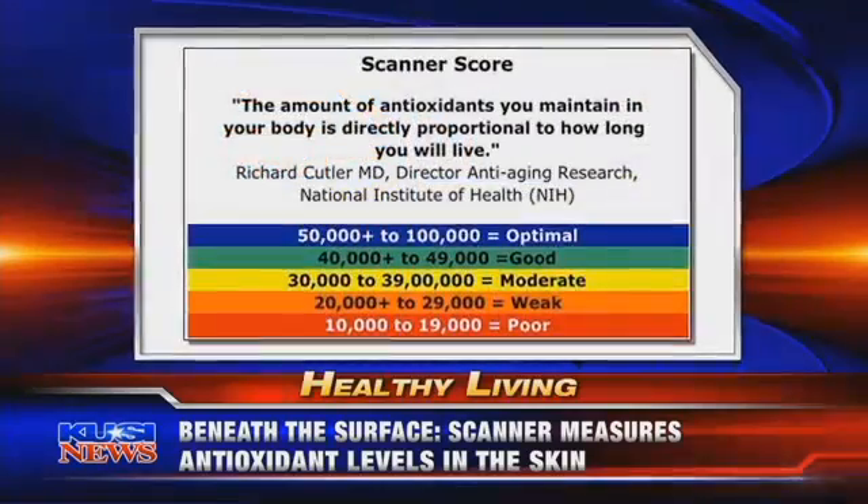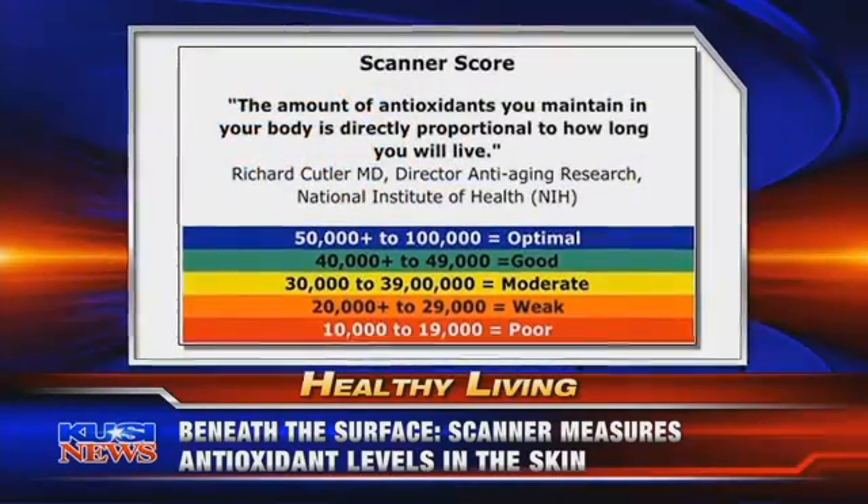The score shows if your diet, lifestyle, and supplements you may be taking are giving you the protection you need for better health. Dr. Seth Camhee from Regenerative Medical Group in La Jolla is one of the first doctors in San Diego to use the new device, and Dr. Mark Bartlett from PharmaNex, the company that developed the scanner, is here as well.